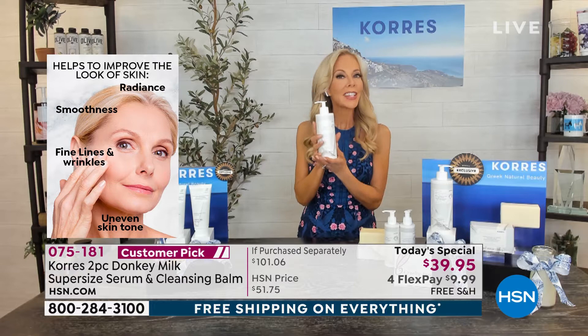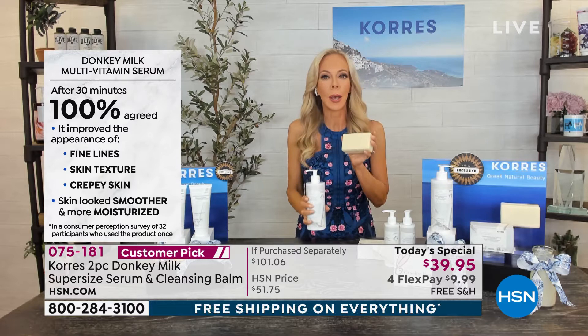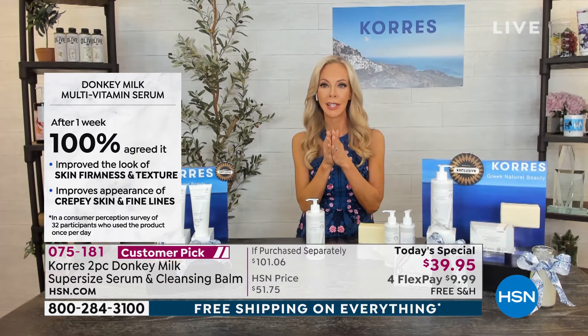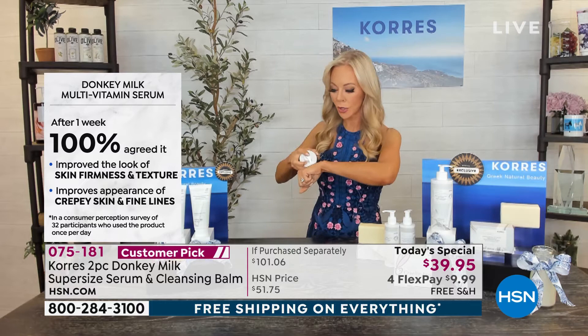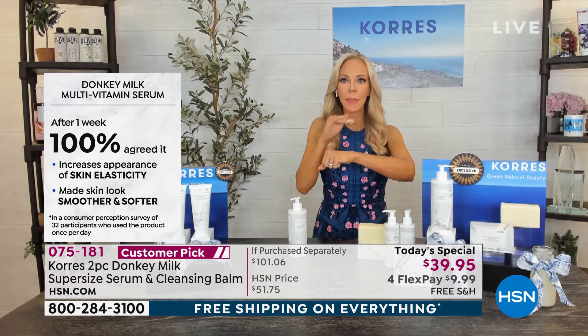First time ever in a double size! And we didn't stop there — you are also getting the world launch of this beautiful cleansing balm. It's creamy, it feels like a baby's bottom; that's what your skin feels like. It takes off waterproof face makeup, eye makeup, everything — it just melts into the skin. Back to the miracle milk serum: 100% improvement in firmness, skin texture, radiance, and elasticity. Just a little bit is all you need on clean skin — it melts right in.